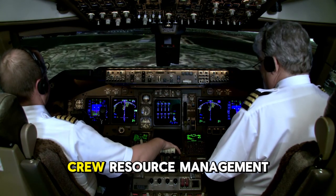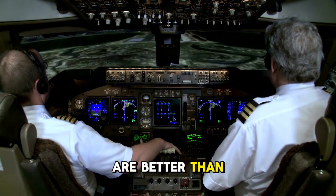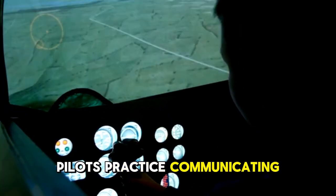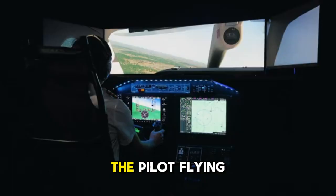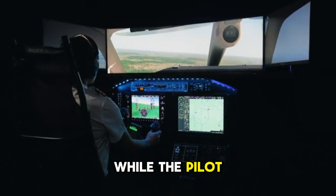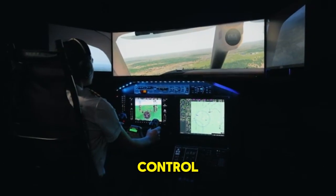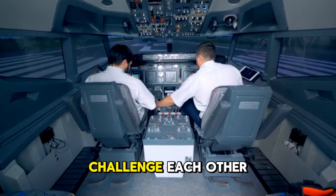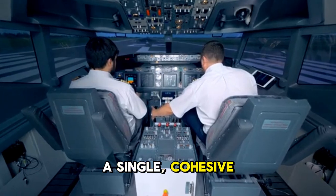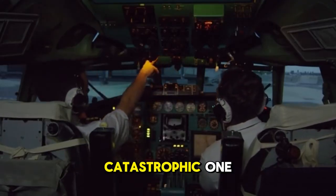A core part of this is crew resource management, or CRM — the philosophy that two heads are better than one, especially in a crisis. In the simulator, pilots practice communicating with crystal clarity. The pilot flying the aircraft focuses on stabilizing the plane, while the pilot monitoring works through checklists, diagnoses the problem, and communicates with air traffic control. They are trained to challenge each other respectfully, cross-check decisions, and work as a single cohesive unit. This teamwork is what prevents a bad situation from becoming a catastrophic one.